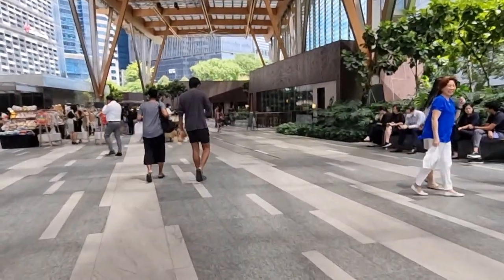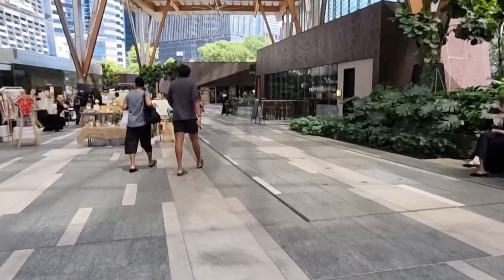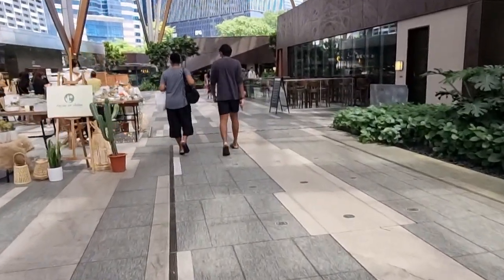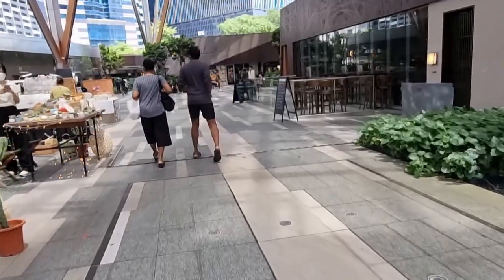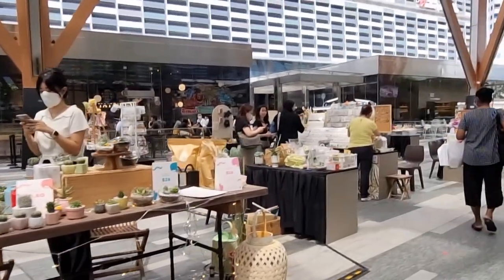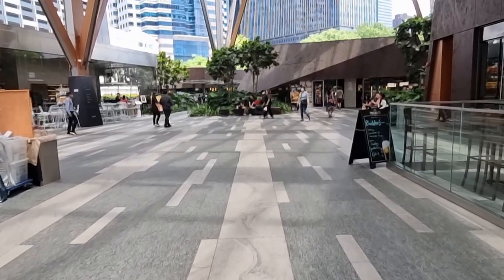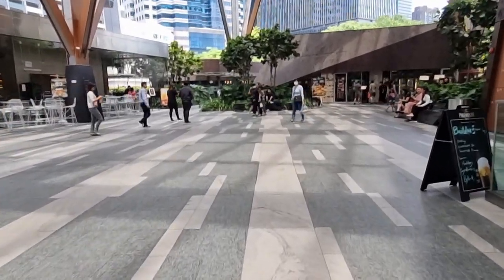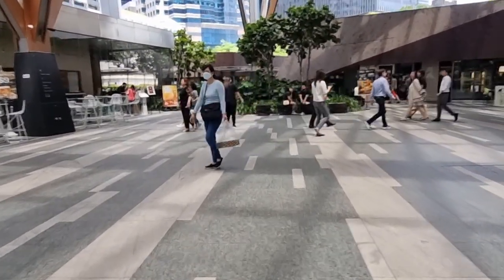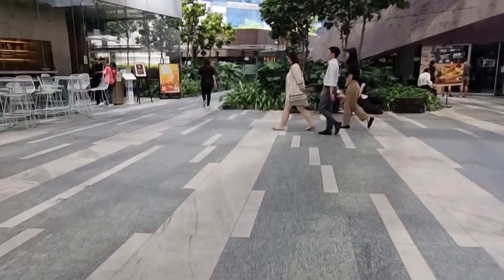Right now we're at Tanjong Paga, which is a very nice and very busy district — all skyscrapers and businesses here. Oh, there's a Japan Rail Cafe. I actually never knew this place was here, which is interesting. Maybe I'll check it out. Also with the Thomson East Coast Line opening, maybe on the opening day itself I might go there.